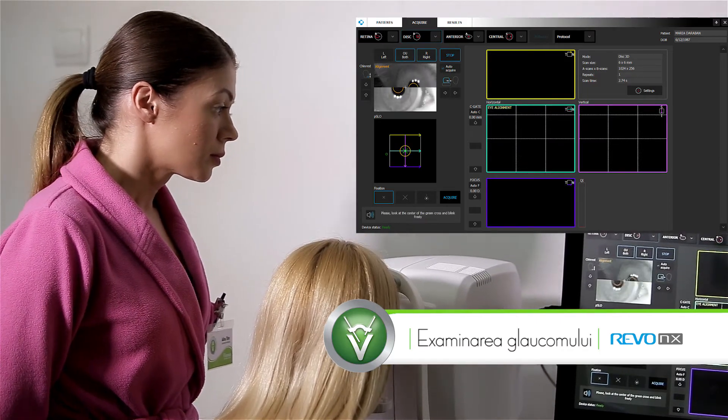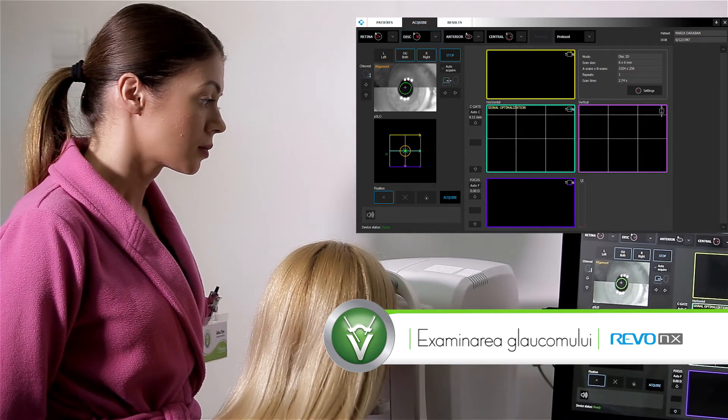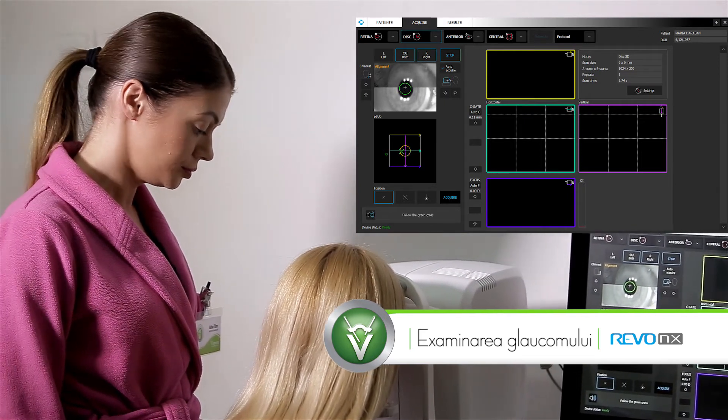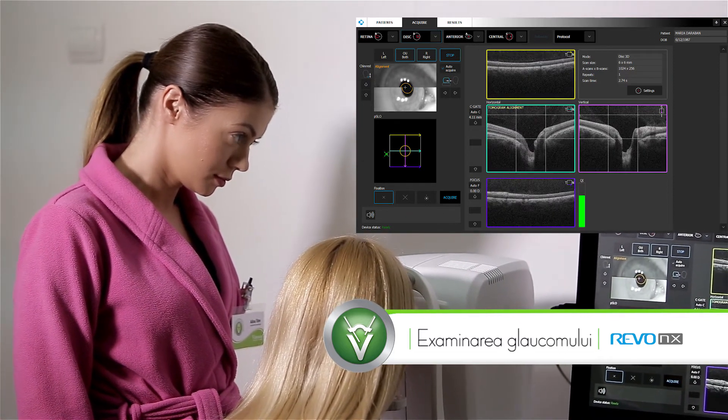Please look at the center of the green cross and blink freely. Iar aparatul efectuează automat examinarea în ambii ochi.